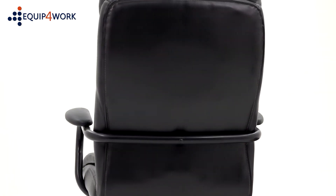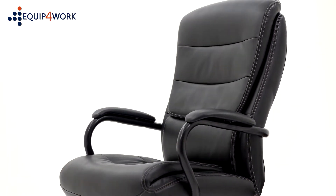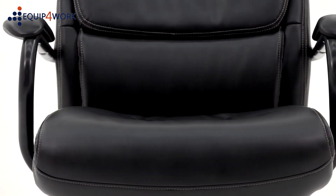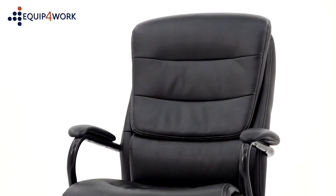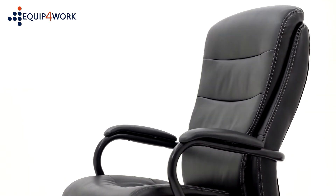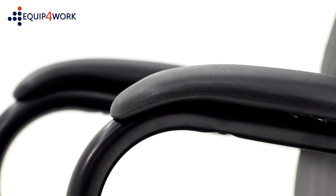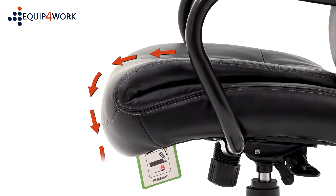Robust frame with sizeable seat and back make this chair perfect for heavy-duty use, suitable for continuous 24/7 daily use, tested to BS5459-2. Stylish and contemporary design with contoured seat and backrest, including strong integral arms with comfortable arm pads. The waterfall seat front eases pressure on the thighs, aiding circulation.